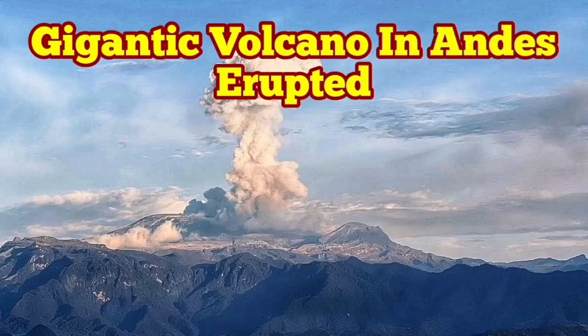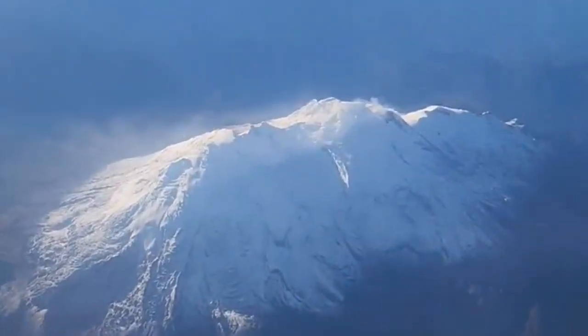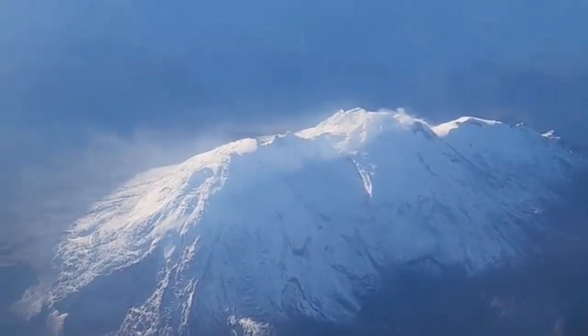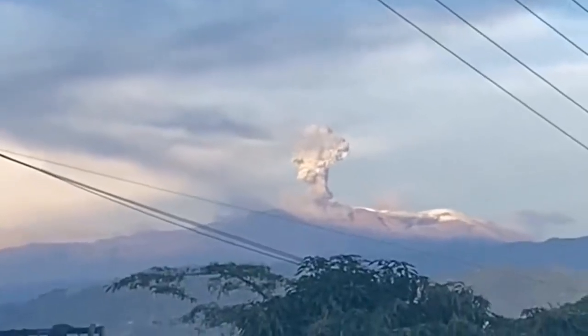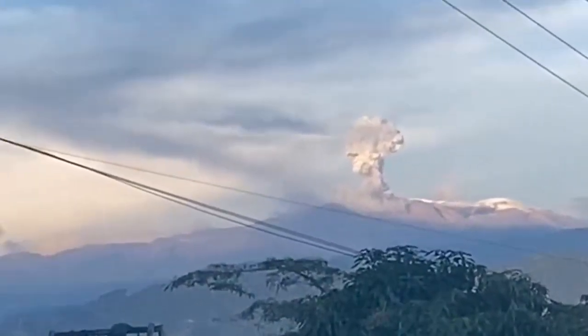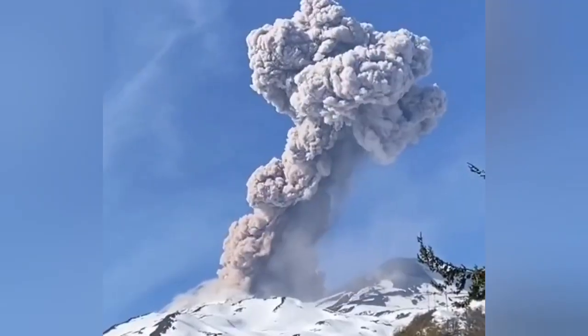A gigantic volcano has erupted in the Andes Mountains of South America. This is the Nevado del Ruiz, a gigantic volcano, 65 kilometers from west to east. The size of it compared with something like Popocatépetl is 20 kilometers bigger. This volcano has erupted.